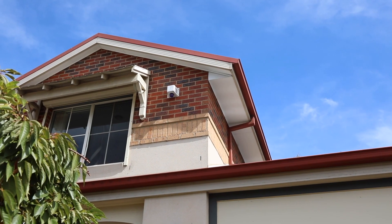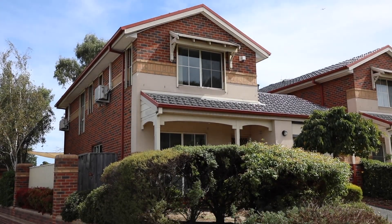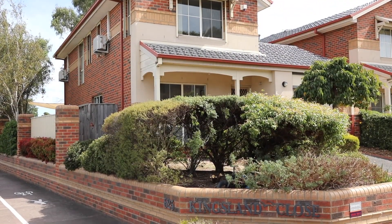Here we are at 2 Kingsland Close in Dingley Village. What a great opportunity to buy a 3 bedroom, 2 bathroom, low maintenance home. Perfect for first home buyers, downsizers and investors. I cannot wait to show you around.